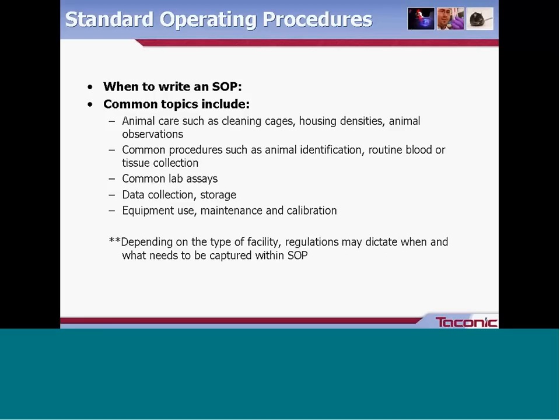When would you want to write an SOP? Common topics include animal care tasks such as how and when cages will be cleaned, housing densities that may vary per species or for breeding versus holding animals, when animal observations need to occur, what will be documented, and who things need to be reported to. Also common procedures such as animal identification, routine blood or tissue collection — for example, tail or ear samples for genotyping — and any common lab assays such as quality control procedures or sterility checks.